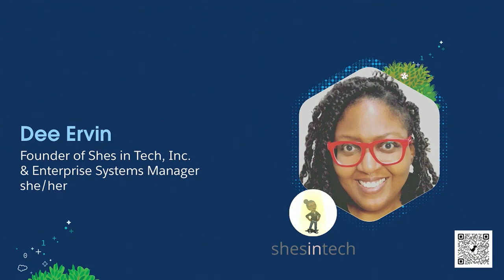My name is Deanne, and I go by Dee. It's a long story as to why, but I'll get to that another time. I am the founder of She's in Tech, through which I do freelance work for Salesforce. And also, I'm an enterprise systems manager in the insurtech industry.